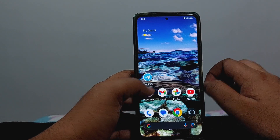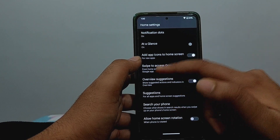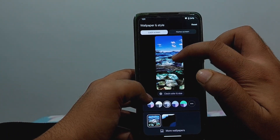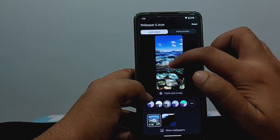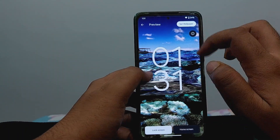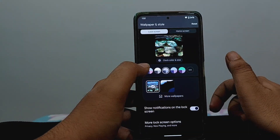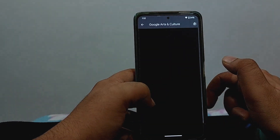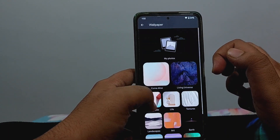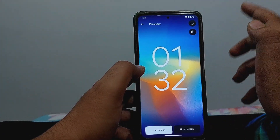Moving on to customization — there are no customizations whatsoever. This is just the Pixel launcher, and the interface of this section has also changed. There are no lock screen customizations available as of now, unlike on Pixel devices. All you can do is set a wallpaper. Maybe in future updates you'll be able to customize the clock color and size. Android 14 wallpapers don't appear here yet, but there are some live wallpapers you can download and apply.